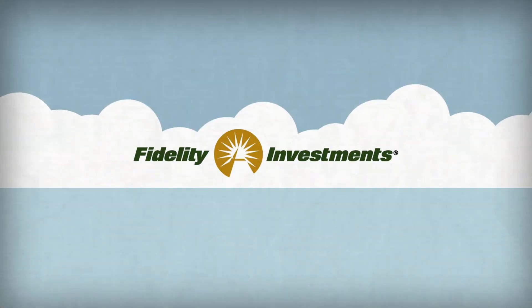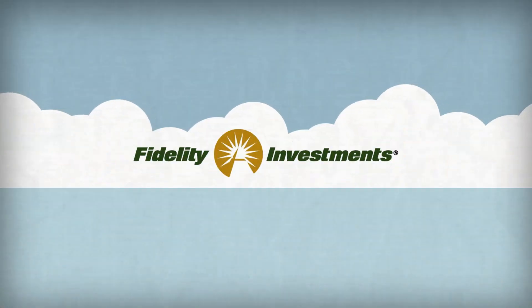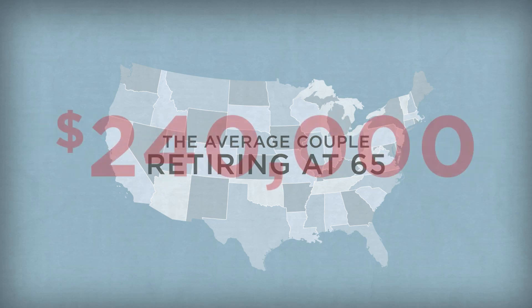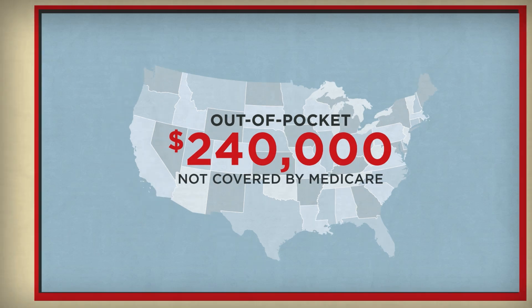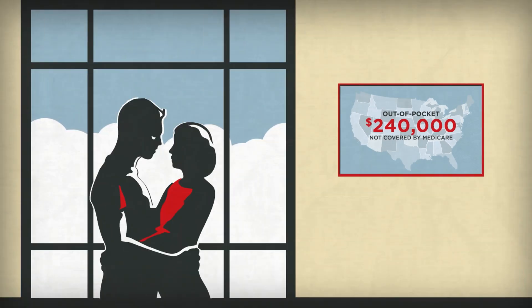Think about this. Fidelity estimated that in 2012, the average couple retiring at age 65 would need $240,000 to pay for out-of-pocket healthcare expenses not covered by Medicare throughout retirement. And that was 2012.